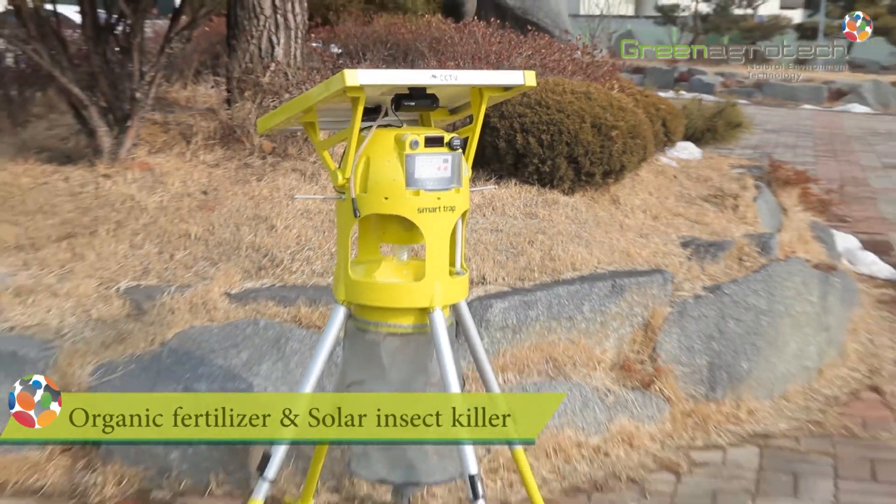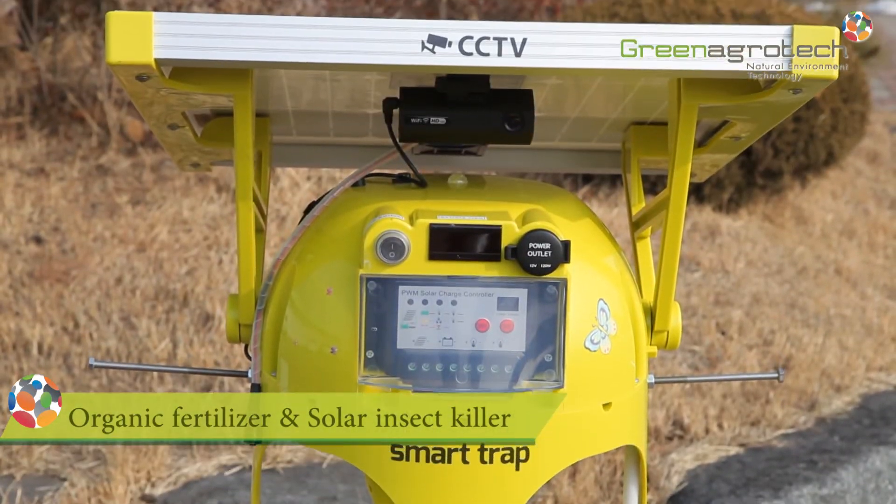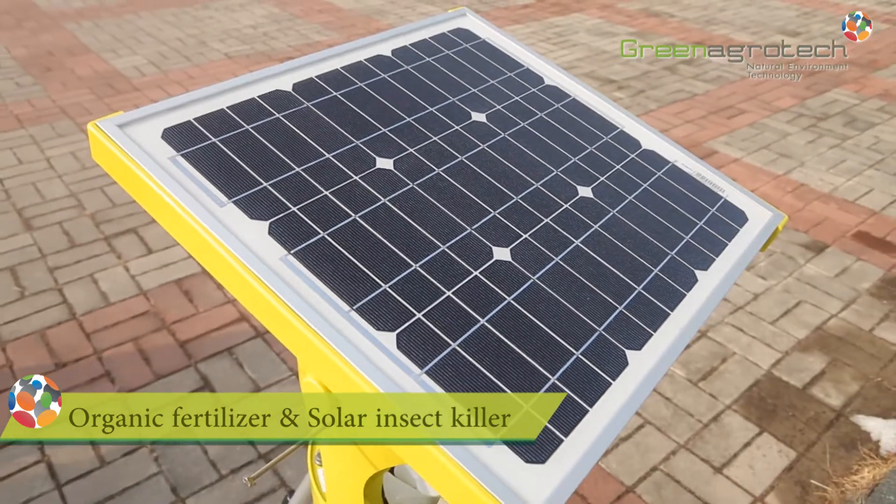The eco-friendly fertilizer and the pest-killing solar lamps developed by our company are receiving good comments from our customers, and we will steadily focus on developing better environmentally friendly products.